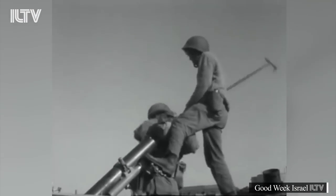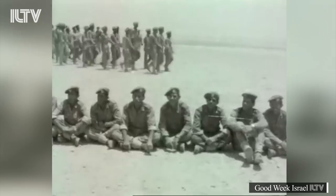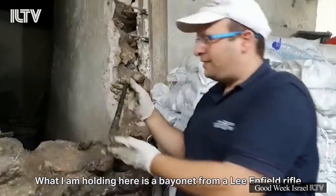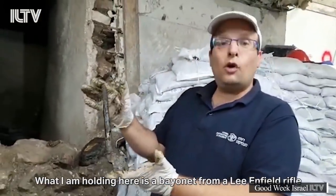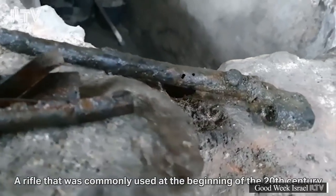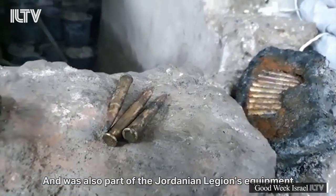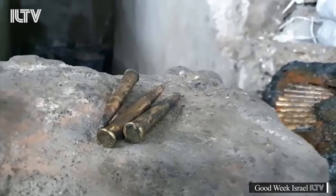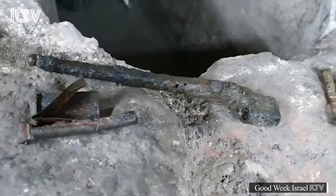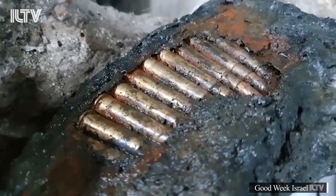The find dates back to the 1967 Six-Day War between Israel and Jordan, Egypt, Syria, Iraq, and Lebanon. The stash was discovered by accident while excavating a water cistern. This is the end of a Lee Enfield rifle, which was used from the beginning of the 1920s and was also part of the Jordanian legion's invasion of Jerusalem. Excavators explained that this is an ammunition dump purposely hidden by soldiers of the Royal Jordanian Army during the Six-Day War, perhaps when the IDF liberated the Old City.